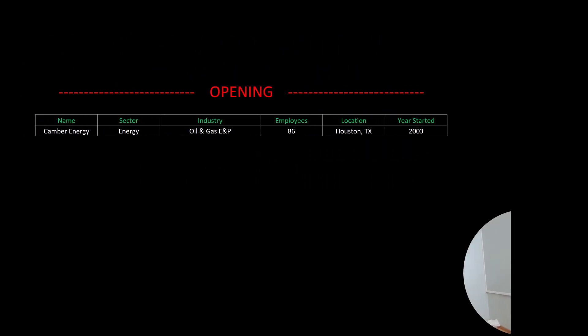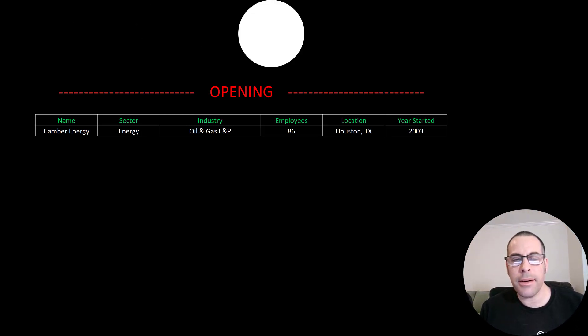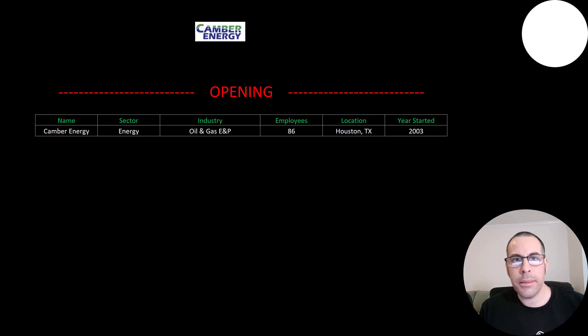Welcome to my channel. I'm Scott and in this video I am going to walk you through the process of valuing Camber stock by analyzing their financial statements and dissecting their financial ratios so we can determine if it's a buy or sell.